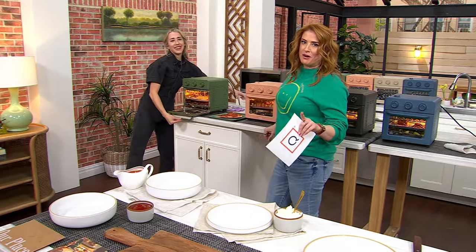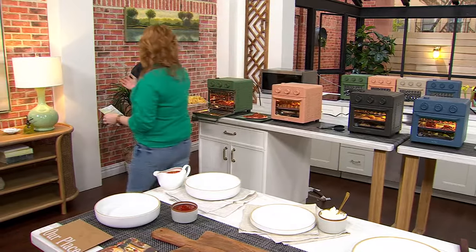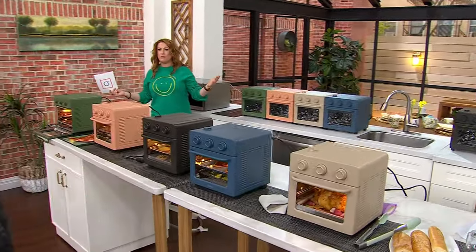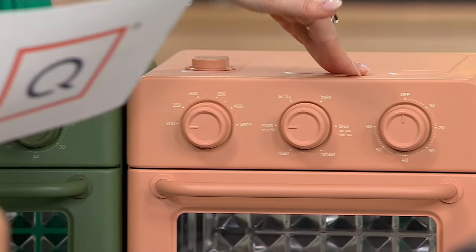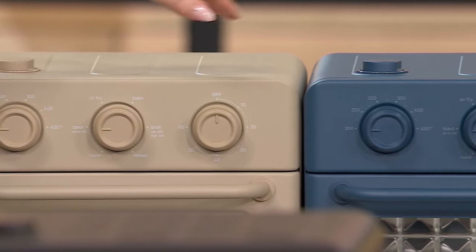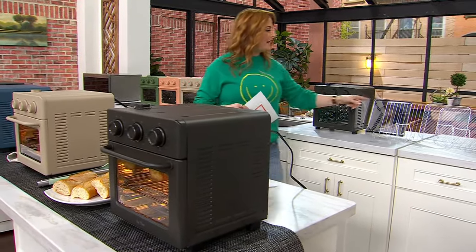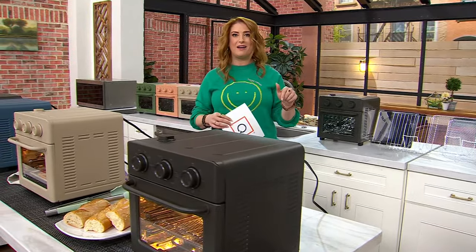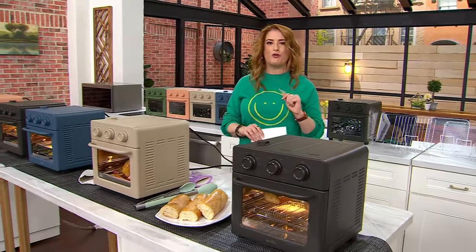Brand new today — you've never seen it before. This brand has really revolutionized the way we cook and decorate in our kitchens. Here's your sage — last call already on sage. Spice, which looks like terracotta — 100 left. Steam — 150 left. Blue salt — 200 left. Char — 300 left. Exclusive to us here at QVC, the price should be $245 but you're getting it for $195 with free shipping until the end of the day today. Item number K95850, $39 EasyPay.